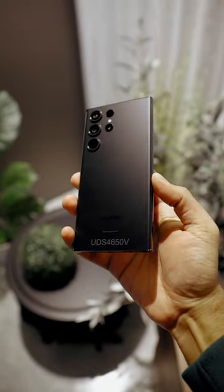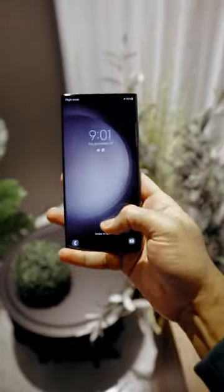I think we've reached peak smartphone, guys, but I want to know your thoughts. With the new OnePlus 11 coming out, are you interested in any comparison? Let us know.